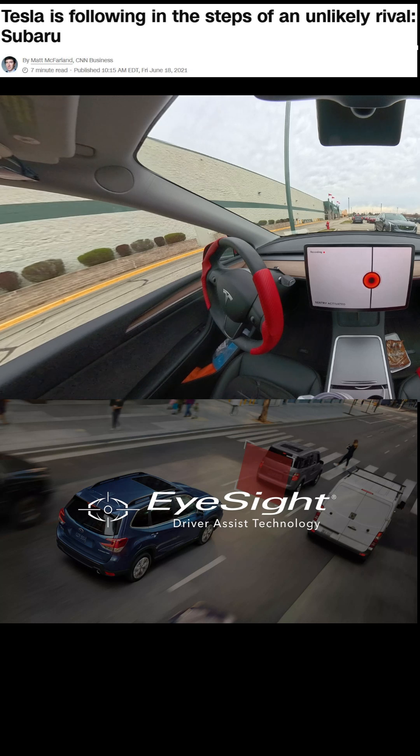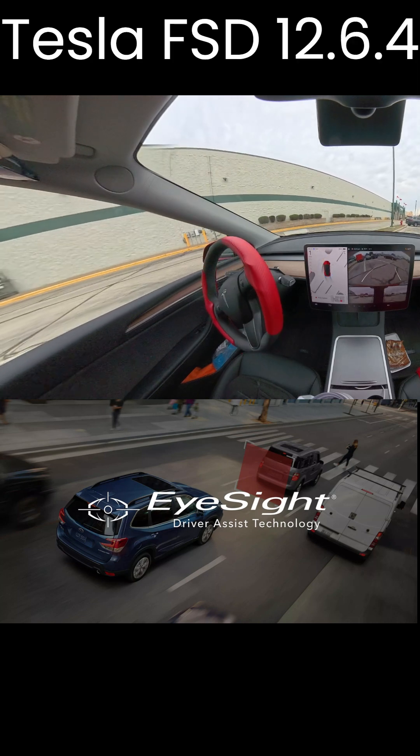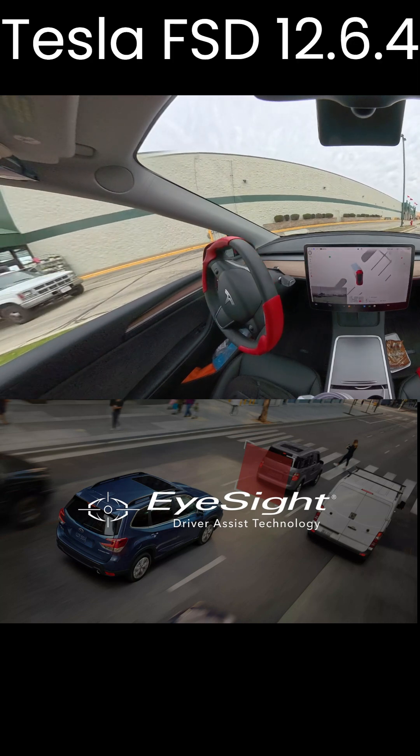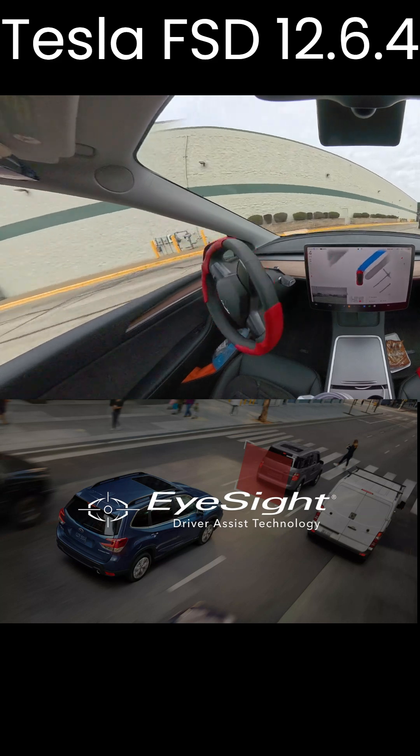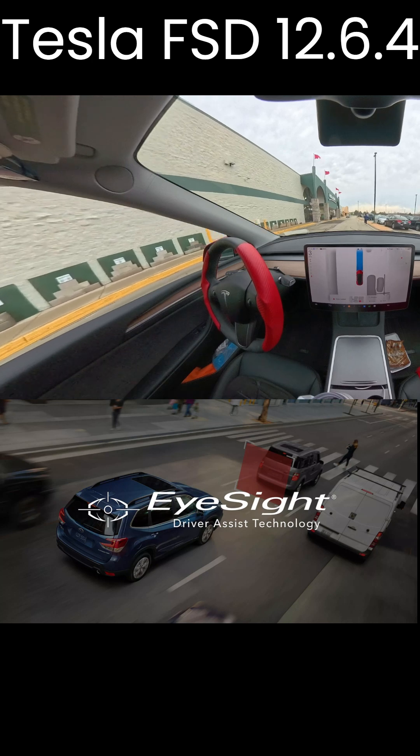Tesla is following in the steps of an unlikely rival, Subaru. Subaru EyeSight is a pioneer in using just a stereo camera setup for its functions, which include pre-collision braking with detection for cars, pedestrians, cyclists, and motorcyclists.